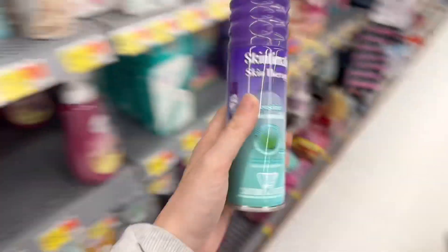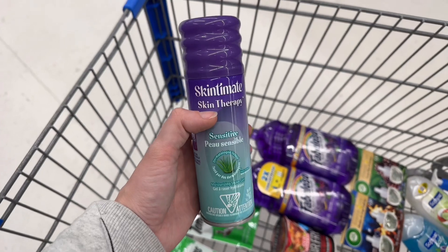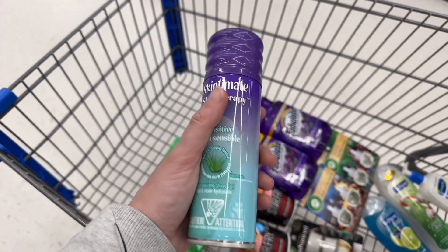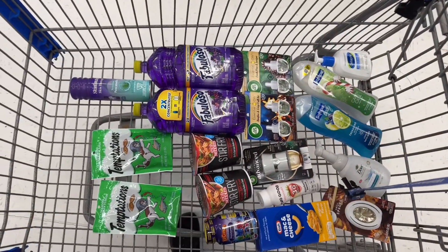I cannot find the temporary tattoos, so I'm just getting this $3.97 Skintimate. There's $1.50 back on it, and I believe a dollar Shopium rebate as well, making it $1.50. If I find those tattoos after I've decided to move on, I may be so agitated. But this is everything I'm getting — it should be 15 rebates.